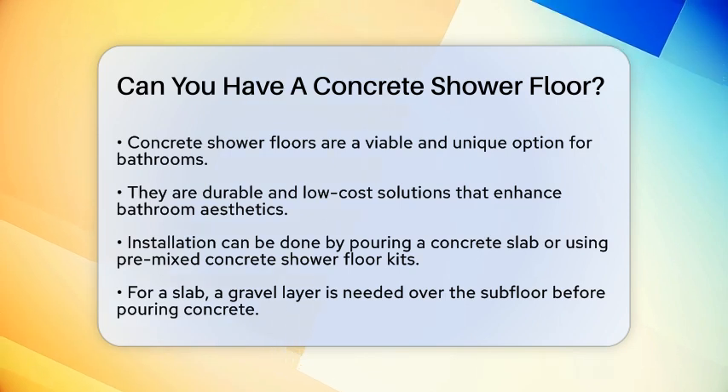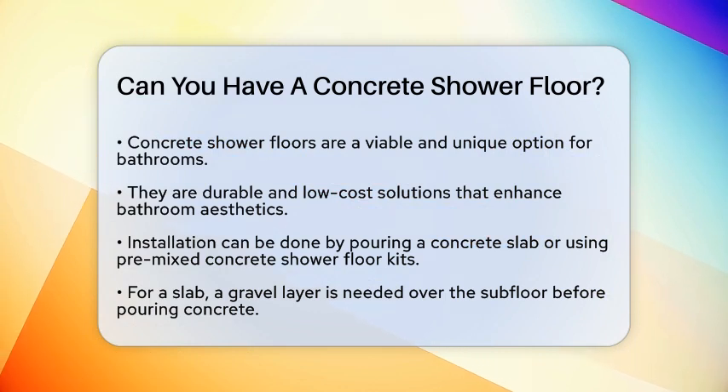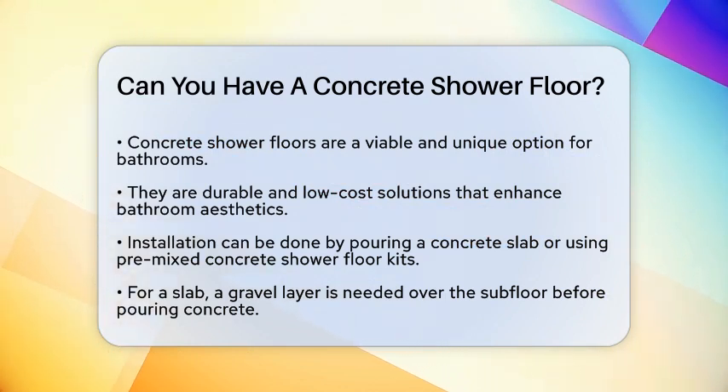For a slab, you'll need to spread a layer of gravel over the subfloor and then pour the concrete. Premixed kits come with everything you need and are simpler to install.